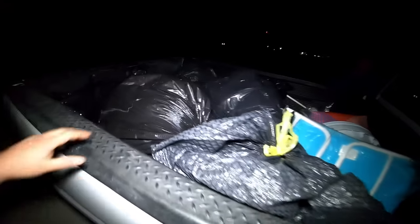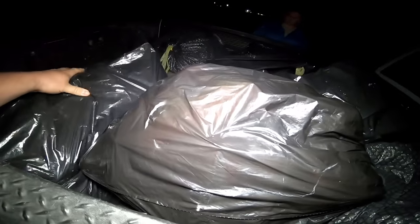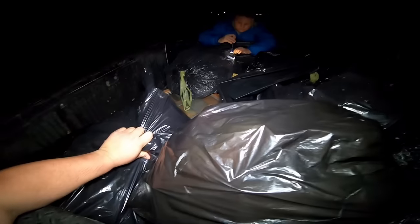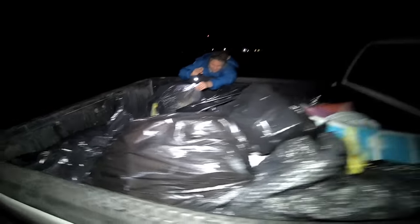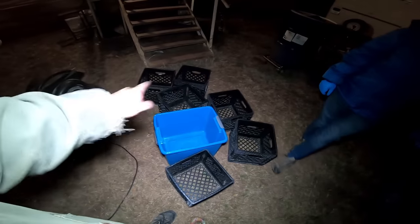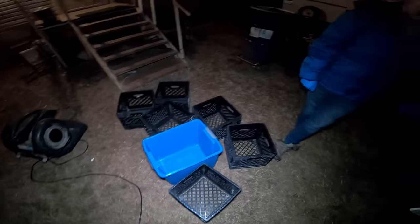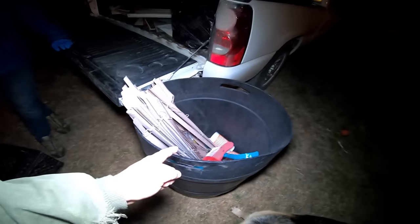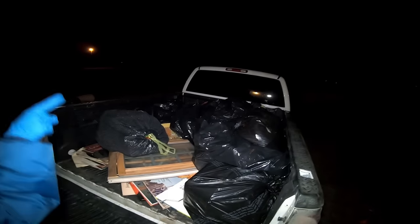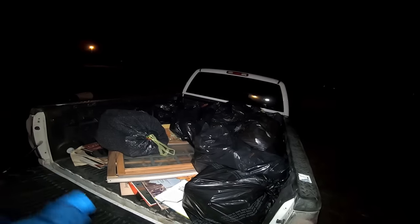Alright guys, I thought we were recording but we were not. Check this out — these black bags all appear to have stuff in them. There's a football — I feel a football right there. No peeking, let's get home. Alright guys, it's time. I've gone through the house, grabbed all the crates and the tote that I had. Got a trash can here for the garbage. Let's get into this and see what we got. How many bags are there? I think eight.